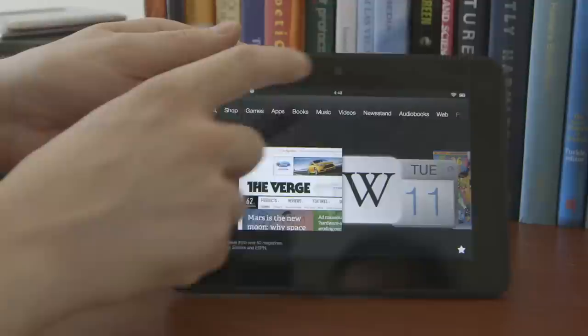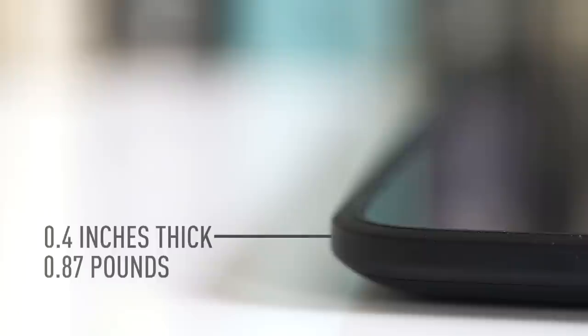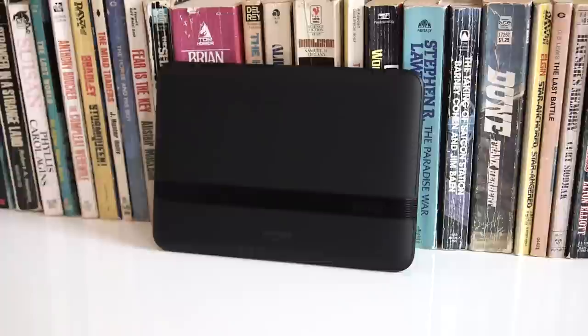It's got a camera right here underneath the bezel for Skype conversations, which is an app that works quite well on here actually. The bezel is a little bit bigger — clearly they want to give you some purchase for your thumbs — and it's got generally a nice design. It feels very much like an iPad or a TouchPad. It's got rounded corners, and around back there's a soft touch material.